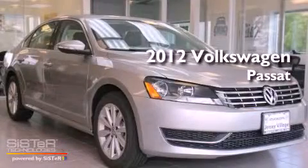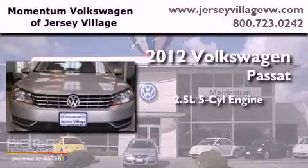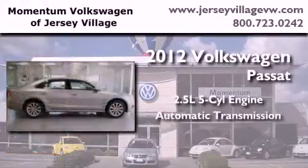This is a brand new 2012 Volkswagen Passat. It has a 2.5-liter, five-cylinder engine and an automatic transmission.